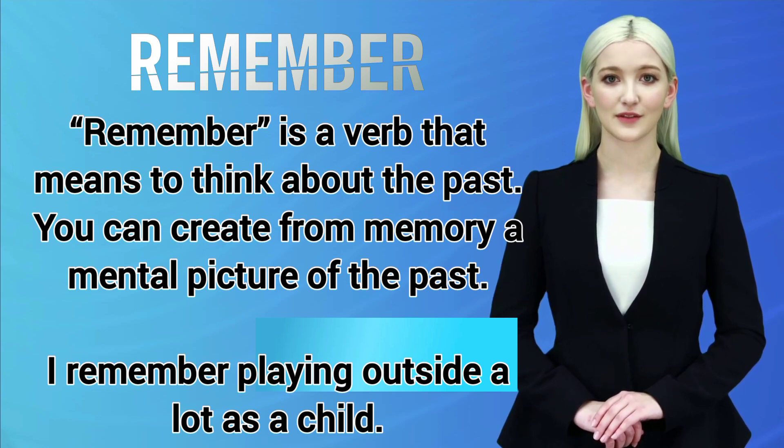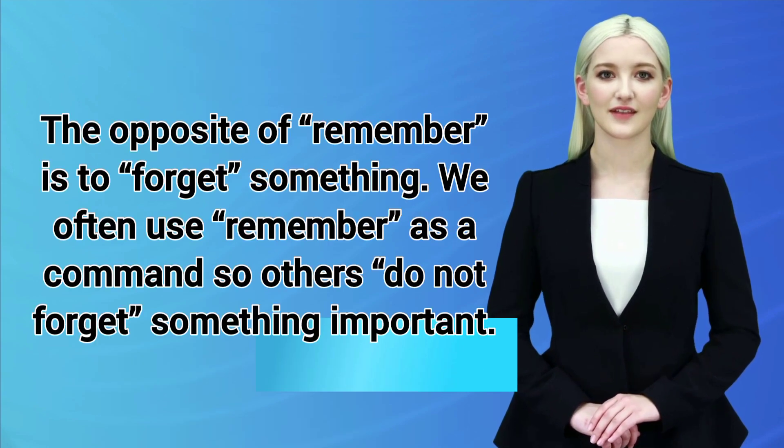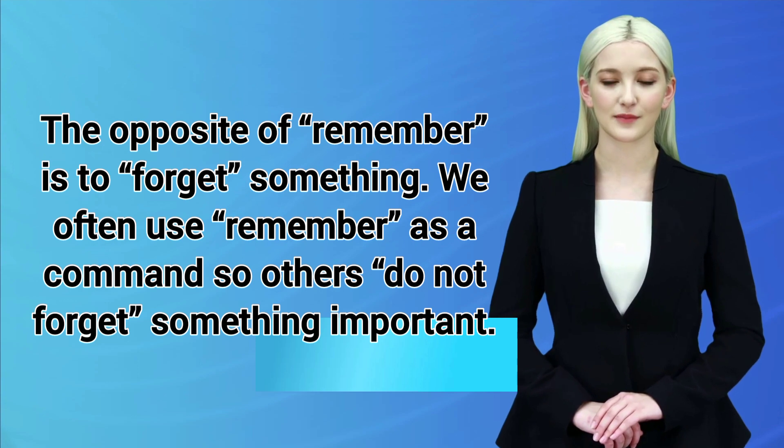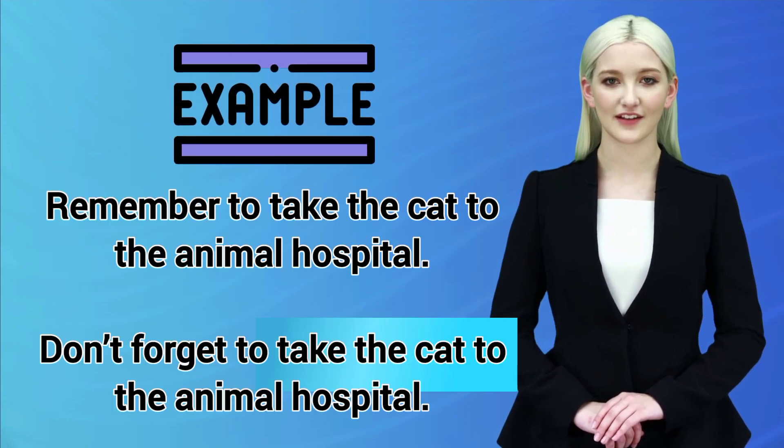I remember playing outside a lot as a child. The opposite of remember is to forget something. We often use remember as a command, so others do not forget something important. For example: Remember to take the cat to the animal hospital. Don't forget to take the cat to the animal hospital.